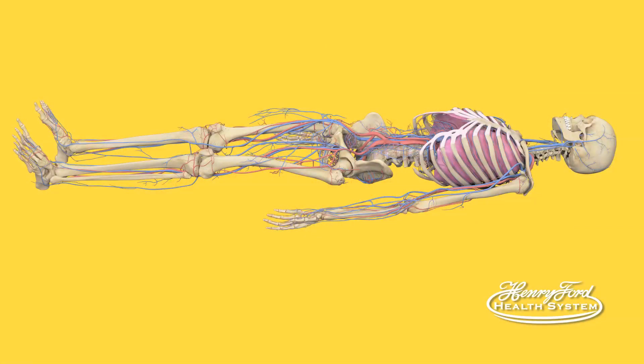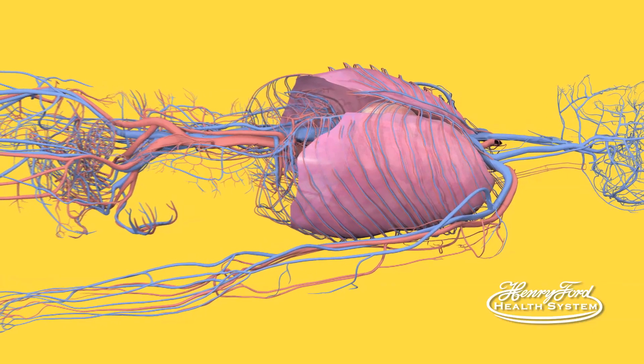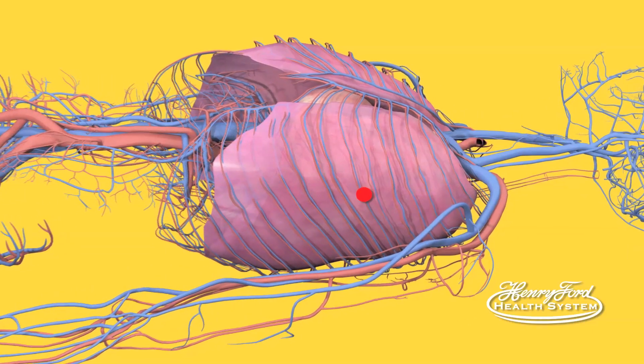Blood clots found in the legs can form in shallow or deep veins. The good news is leg clots are preventable and treatable if discovered early. Blood clots in the lung are a clot that travels to the lung from another location, usually the leg. If the clot is small, with treatment, people can recover from a lung clot. A clot in the lung is a serious life-threatening complication that can be fatal.